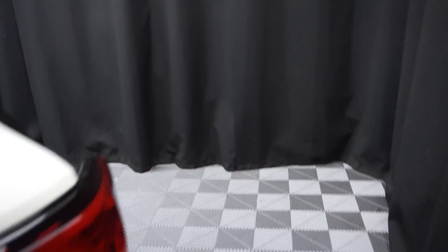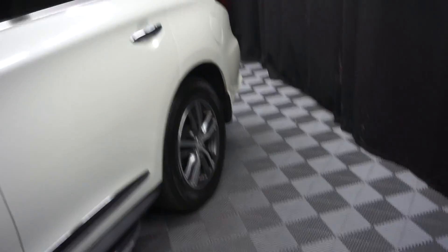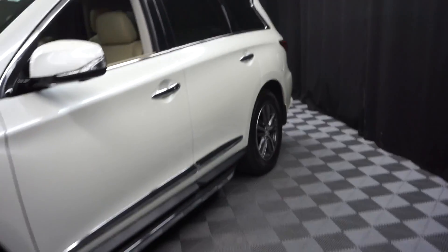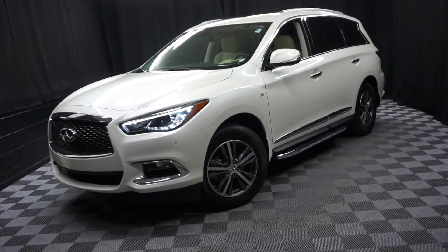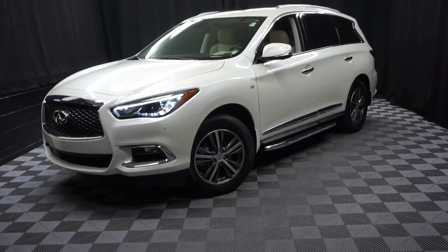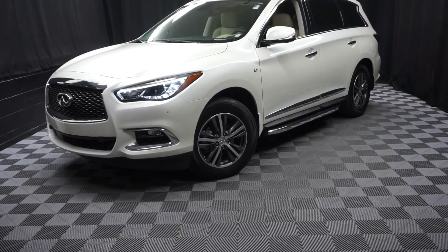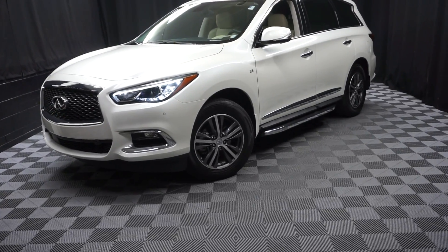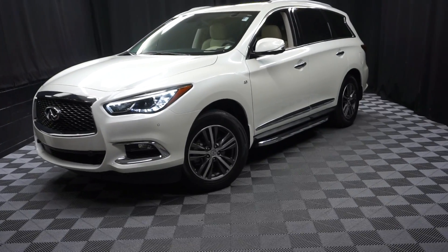It's right here at Lexus of Wilmington. Looking for more information on the 17 QX60 or any of the other almost 100 vehicles in our pre-owned inventory, in our 90,000 square foot pre-owned showroom. When you come to Lexus of Wilmington, you do your car shopping indoors to avoid the elements of the weather — stay warm, stay cool, stay dry. Shop inside at Lexus of Wilmington. Go to LexusofWilmington.com for more information.